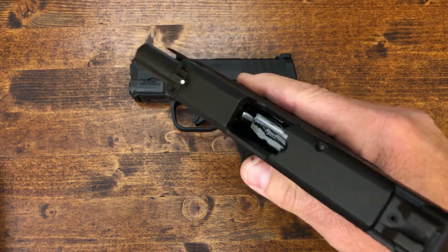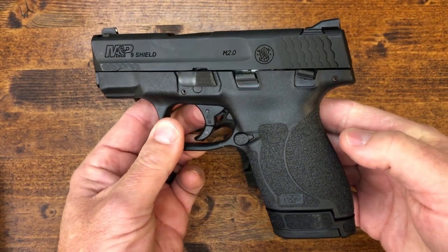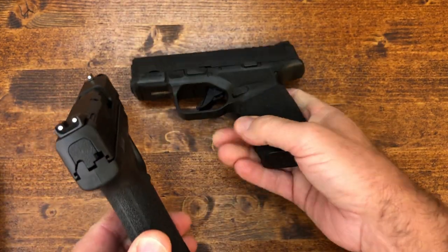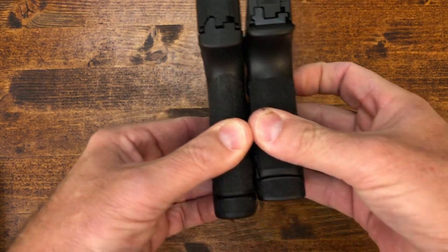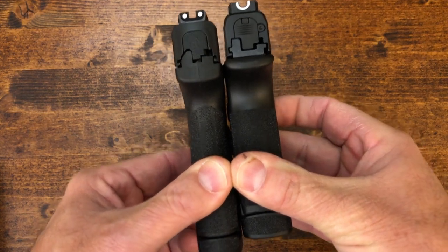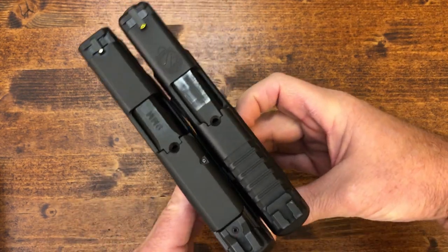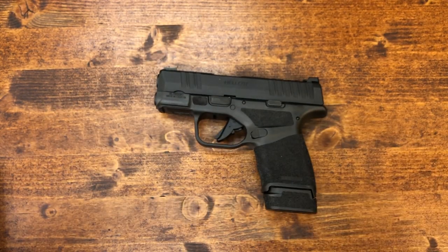Another popular comparison is of course the Shield. Here's the Shield: you've got 8+1 with the Shield versus 13+1 with the Hellcat. Trying to be fair in the comparison — the Shield is thinner, but 8+1 versus 13+1, and size-wise they're almost identical. That's what the Hellcat looks like against the Shield.